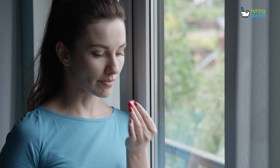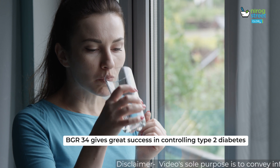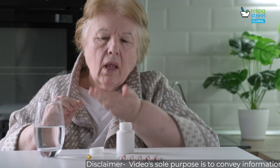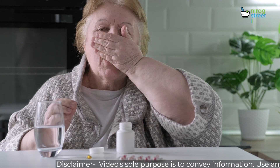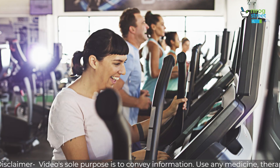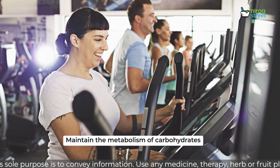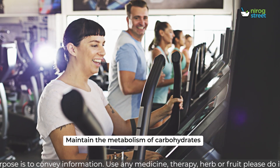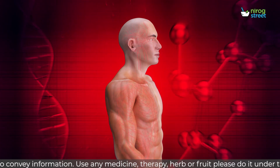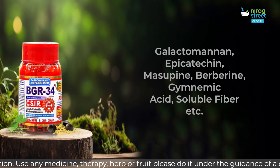BGR34 Benefits: When used regularly or professionally, BGR34 gives great success in controlling type 2 diabetes. It converts pro-insulin to insulin, increasing the amount of active functional insulin. It maintains the metabolism of carbohydrates by effectively restoring the functions of various enzymes in the body.